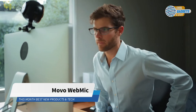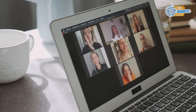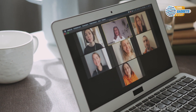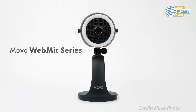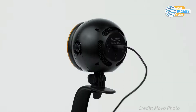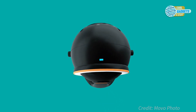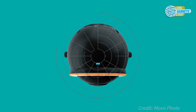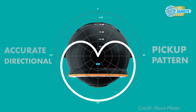Nowadays, we spend a lot of time in front of a computer camera, whether it be video conferencing with coworkers, chatting with friends and family, or creating online content. Unfortunately, the quality of video and sound can disrupt our streams. Movo WebMic is an all-in-one professional microphone with a built-in high-optics camera and a halo ring light with adjustable brightness settings. The internal cardioid condenser microphone captures crisp, laser-focus sound where you want it due to its accurate directional pickup pattern without any unwanted background noise.